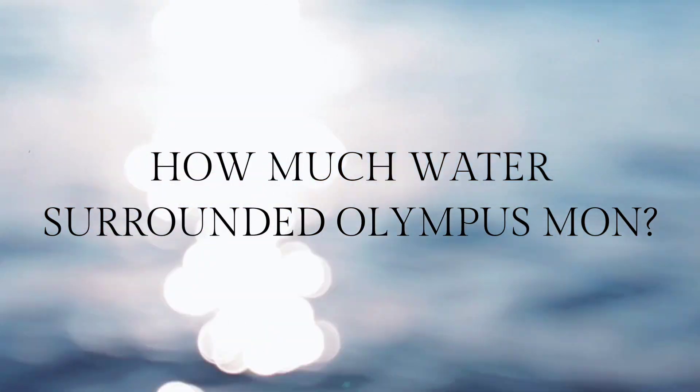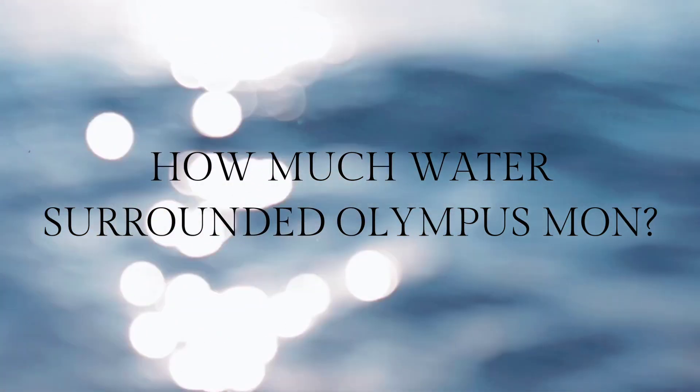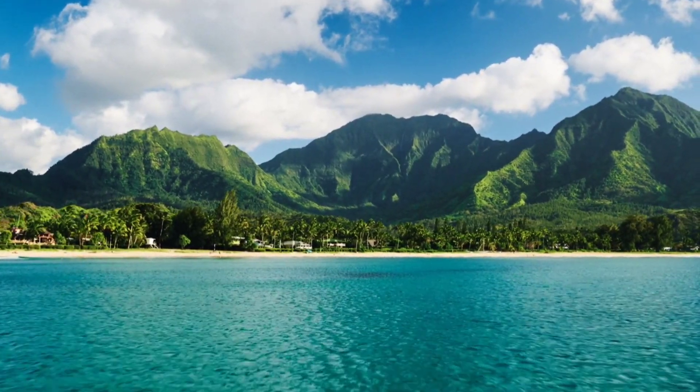So how much water surrounded Olympus Mons when it was an island? The study estimates that the average height of the escarpments on Olympus Mons suggests that there was a 6 km thick column of liquid water initially surrounding the inferred volcanic island. This is more than the average depth of oceans on Earth, and twice the plausible depth for an early Martian ocean.